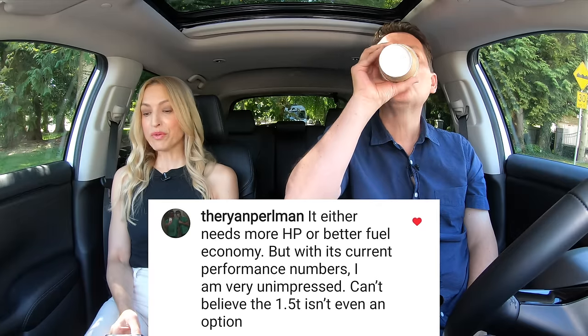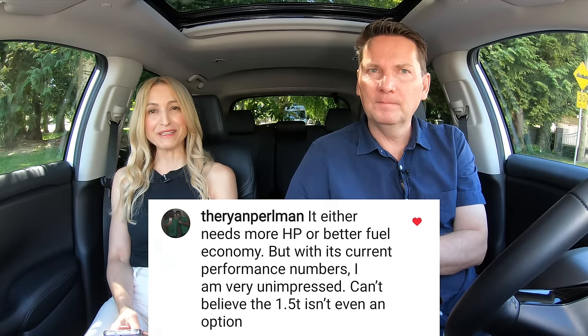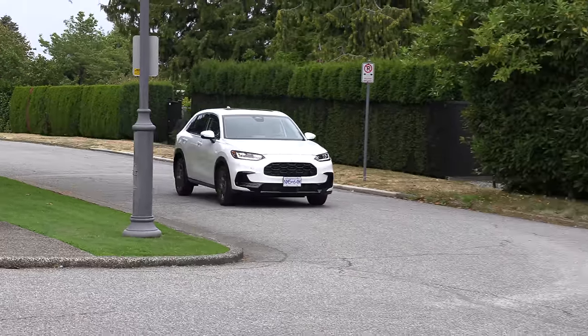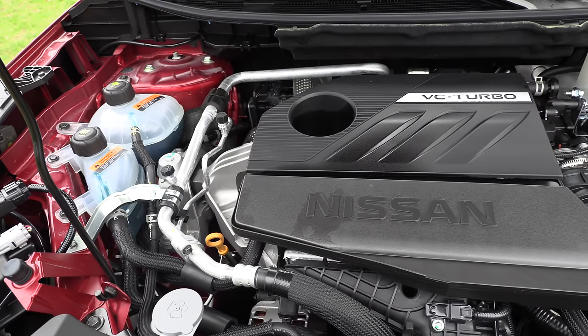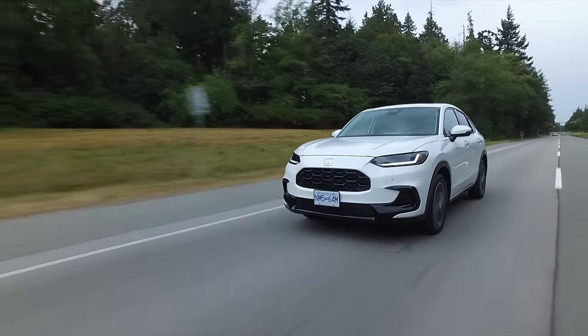It either needs more horsepower or better fuel economy, but with its current performance numbers I'm very unimpressed — can't believe the 1.5T isn't even an option. Fuel economy is a problem: 9.4 liters per 100 kilometers in the city (25 MPG) and 7.8 liters per 100 kilometers on the highway (30 MPG). Competitors like the Seltos and Taos beat this. The RAV4 gets better fuel economy. Even the new Rogue with the 1.5T turbo — which can be a bit iffy — gets better fuel economy, as does the two-liter four-cylinder in the Rogue. That's a real problem.